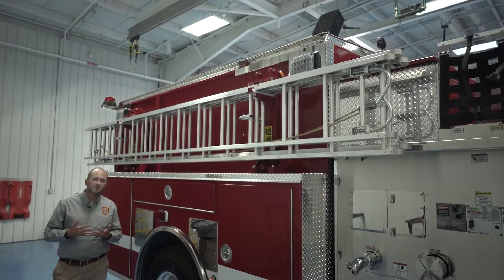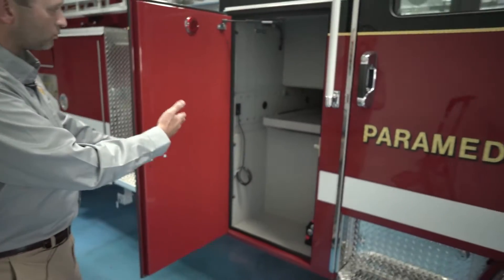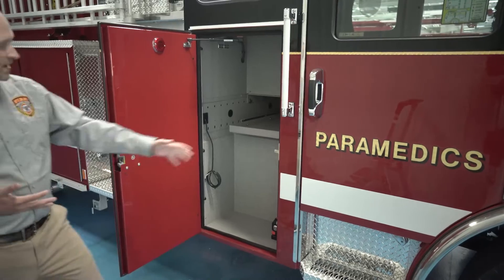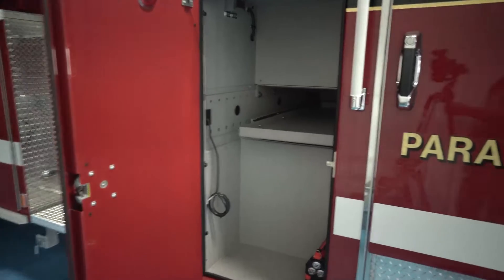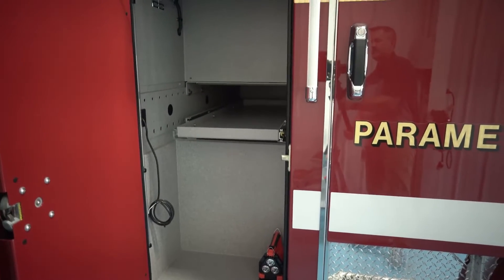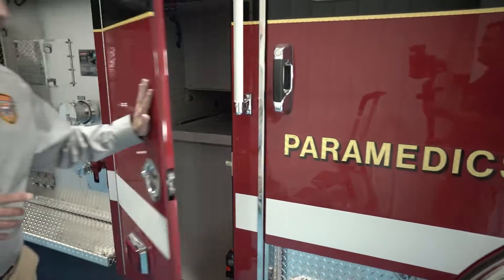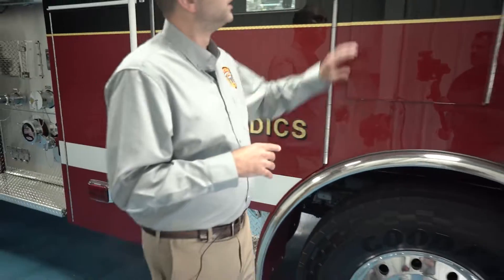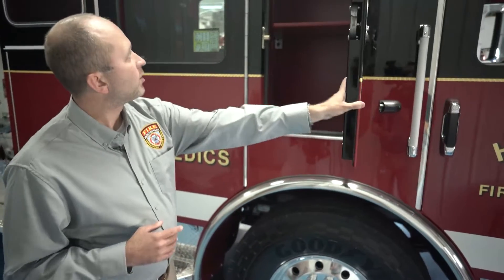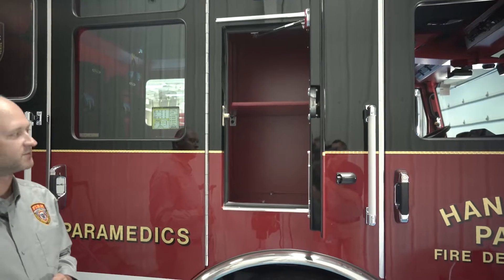The two-arm ladder rack lessens the fatigue. On the officer's side, here is the compartment where we are going to put the turnout gear. We also have a slide-out tray where we will be putting our EMS equipment, ballistic vests, and a stair chair for EMS. We do have a lot of space for that to work. There is also compartmentry above the wheel well on the officer's side in which to store their turnout gear and protective equipment.